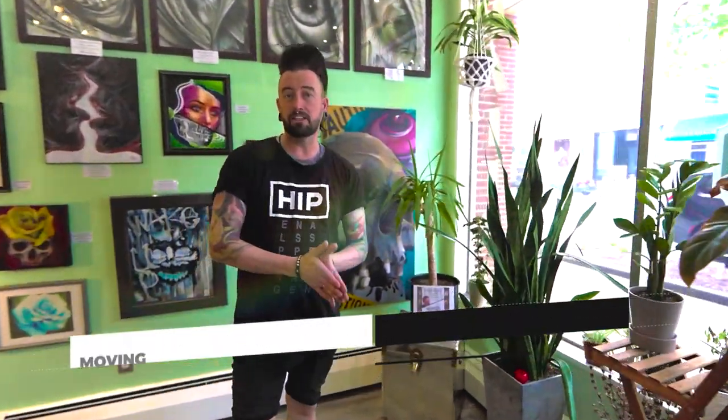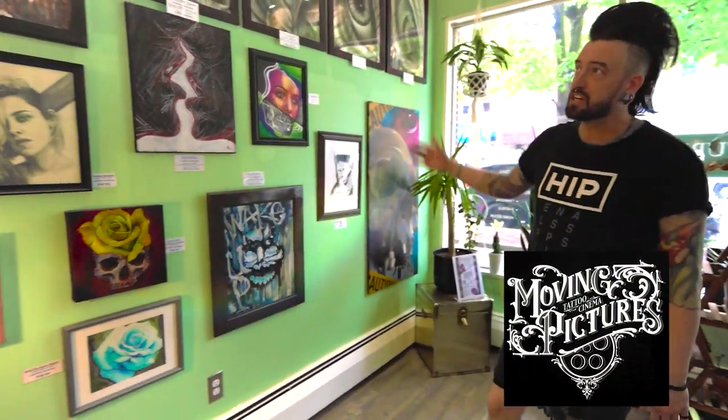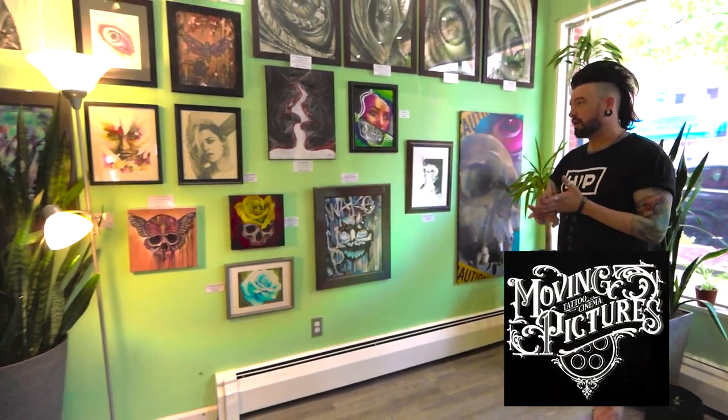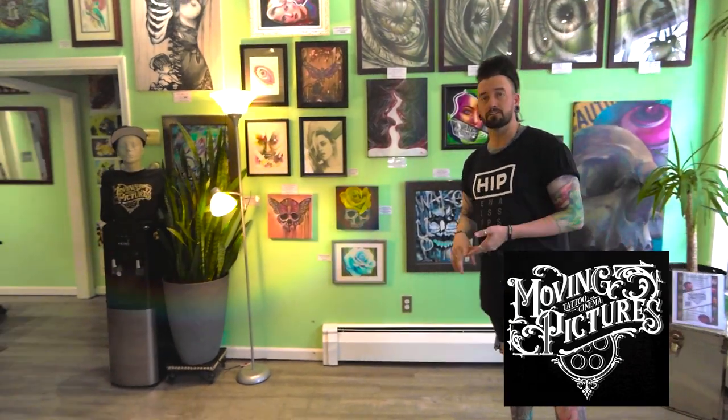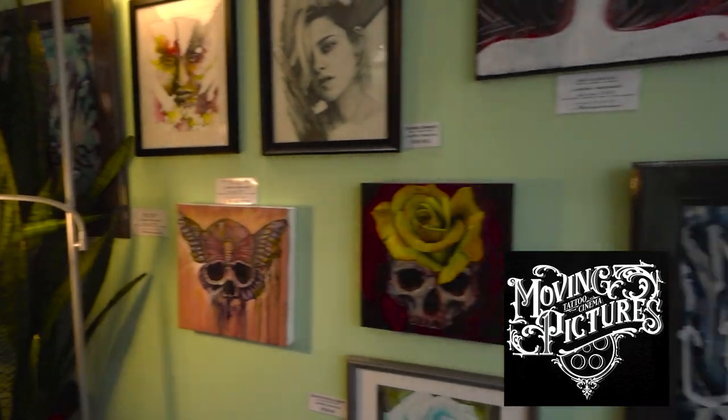We're all custom artists here, not just tattooers. So we do fine art commissions. We have everything in our gallery for sale — everything from watercolor, acrylic, charcoal, pastels, oils, you name it. Anything artistic and creative, we probably do it.